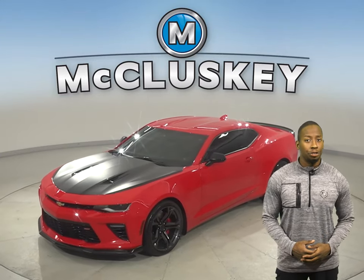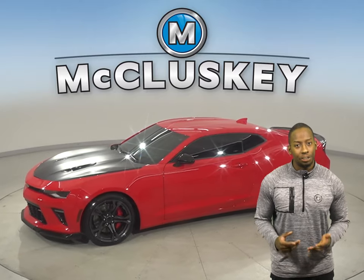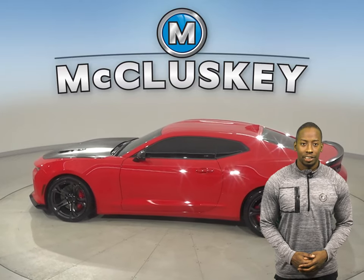This 2018 Chevrolet Camaro two-door coupe is sure to turn heads. This car will be a lot of fun to drive thanks to the 3.6-liter V6 engine and 8-speed automatic transmission.